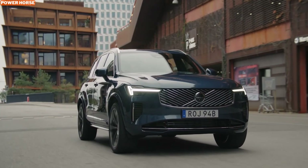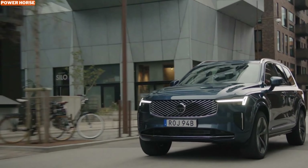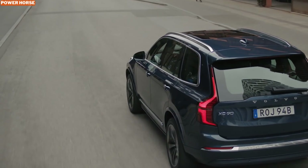While the B5 doesn't boast neck-snapping acceleration, it's more than capable of handling daily commutes, weekend getaways, and highway overtakes with ease. This SUV offers a harmonious blend of power and efficiency, ideal for those who prefer a composed ride over aggressive driving dynamics.